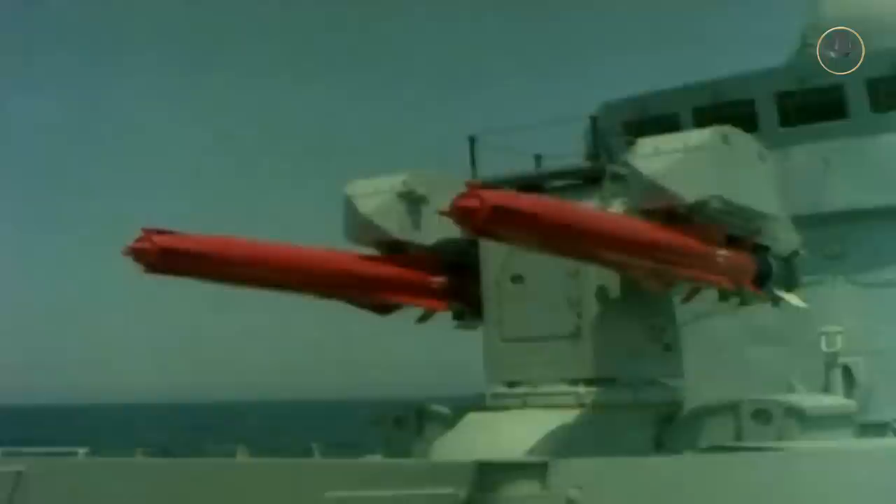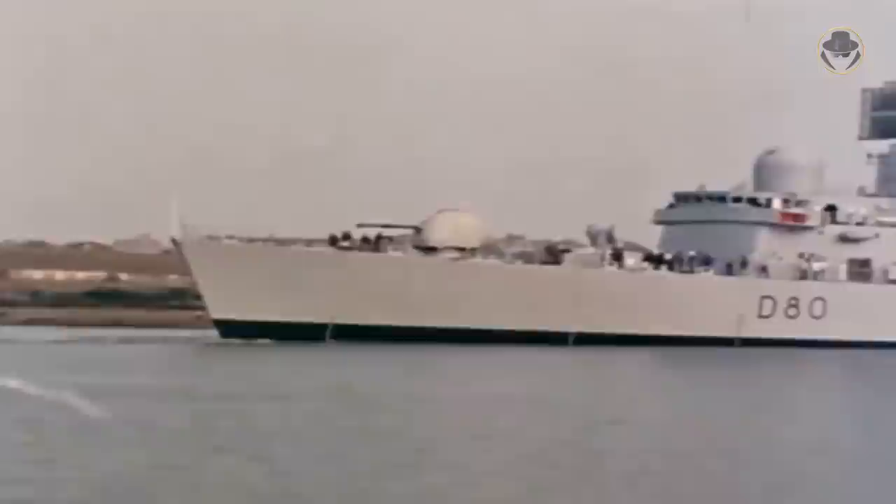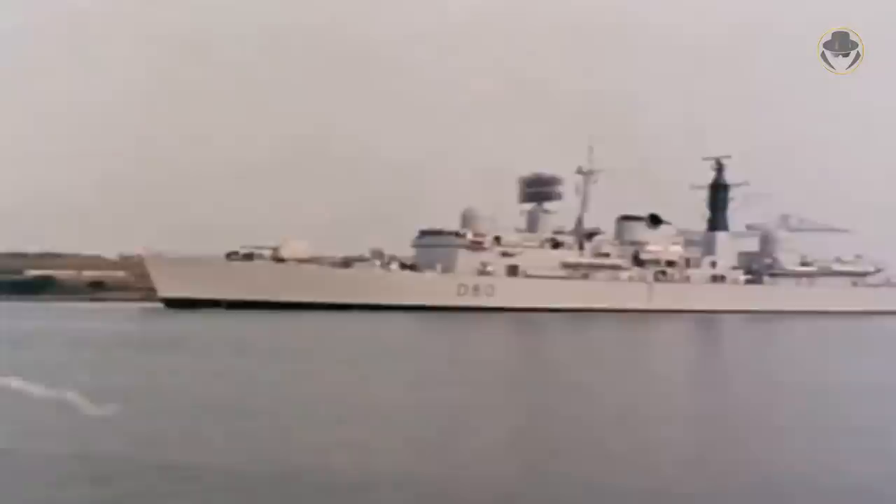The Type 42-class air defence destroyer was essentially a floating Sea Dart battery. This missile could be effective at a range of 40 kilometres. Its effective altitude was between 100 to 18,500 metres, or 300 to 60,000 feet. This missile had Mach 3.5 speed. The Type 42-class carried 22 Sea Darts. The 114-millimeter Mark VIII gun had a rate of fire of 25 rounds per minute and a range of 22 kilometres. The ship also had four manually-operated 20-millimeter Oerlikon KAA guns and two triple 324-millimeter STWS Mark II torpedo tubes. Unlike the other ships of the class, HMS Sheffield was not fitted with torpedo tubes.